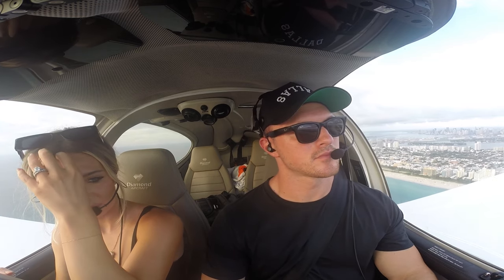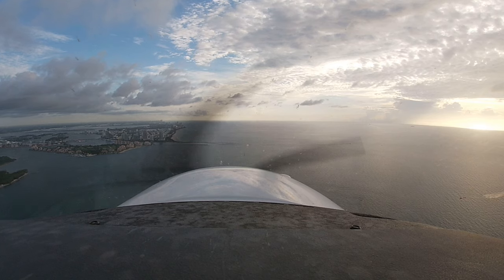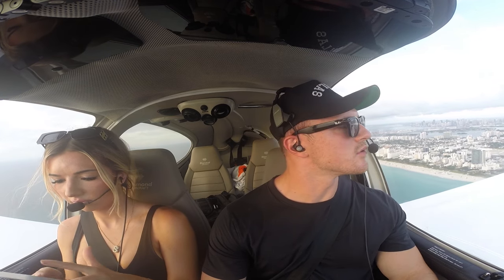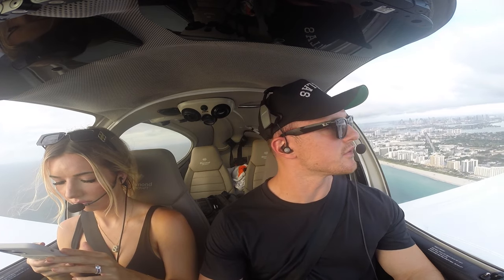Frontier Flight 1666, traffic — Miami center on 135.17. We'll transition through Fort Lauderdale, heading 090, maintain 1,700 until on the localizer. Make a left turn for Fort Lauderdale Executive. They'll probably make right traffic for Runway 9. This is a beautiful little VFR flight you can do down here in South Florida.